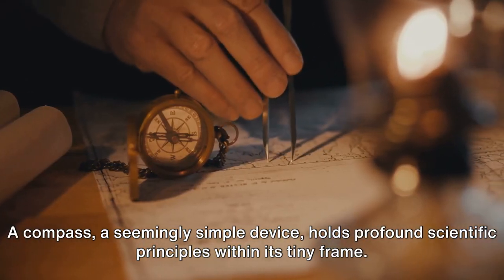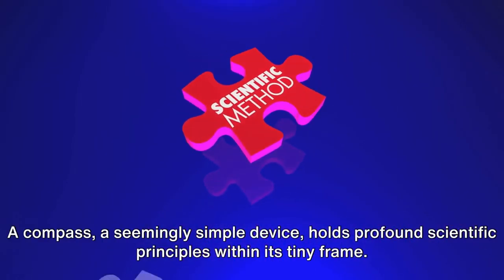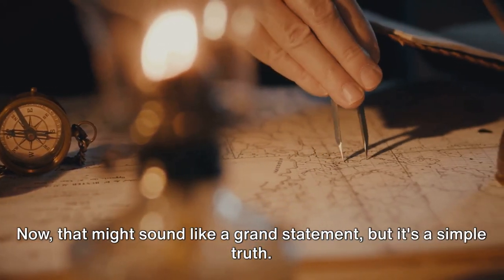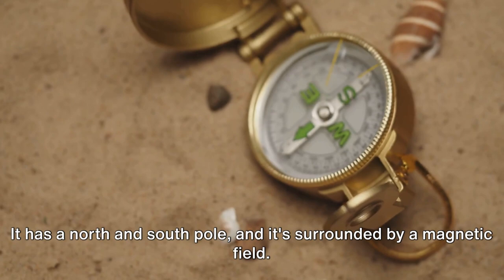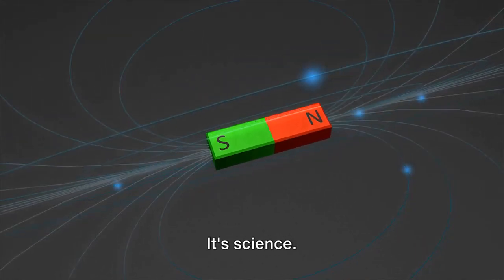A compass, a seemingly simple device, holds profound scientific principles within its tiny frame. To understand a compass, you first need to understand our planet. Now that might sound like a grand statement, but it's a simple truth. The earth, you see, is like a giant bar magnet. It has a north and south pole, and it's surrounded by a magnetic field. But what creates this magnetic field? It's not magic, it's science.